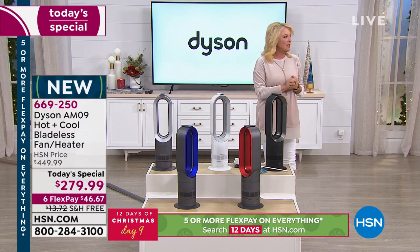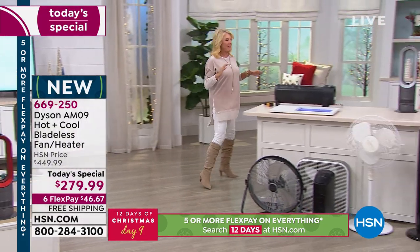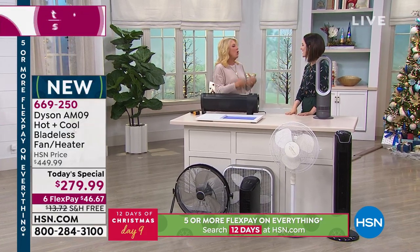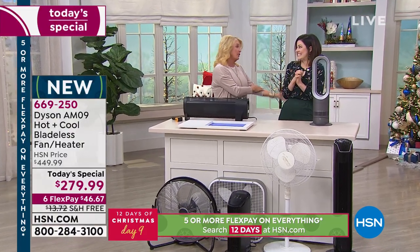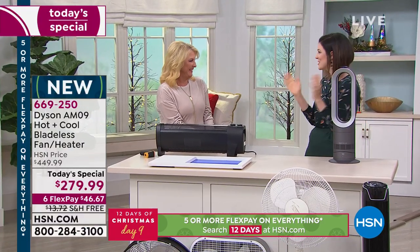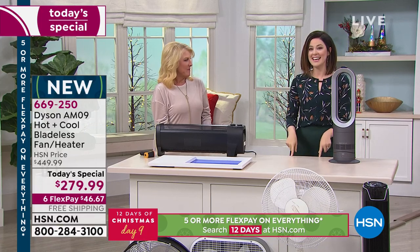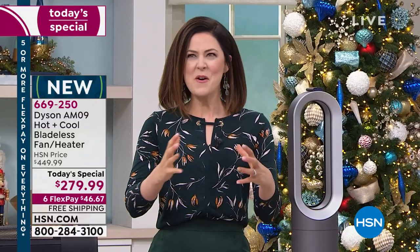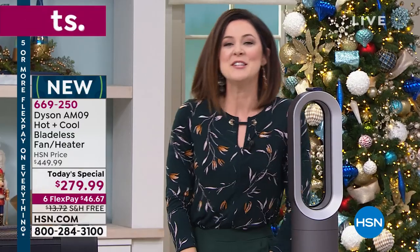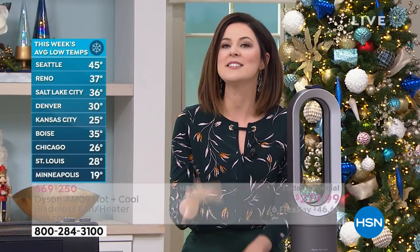This may be small but it is mighty — it is the two-in-one. You've got that cooling feature for the warmer months, and even Florida is getting chilly, so that heating feature will really come in handy. With Dyson, it's not just any heating feature — we use our air multiplication technology to actually project the air towards you.